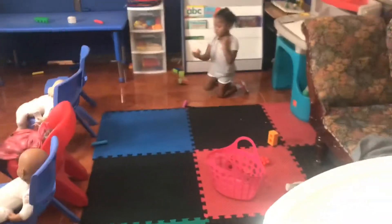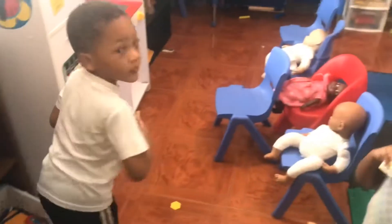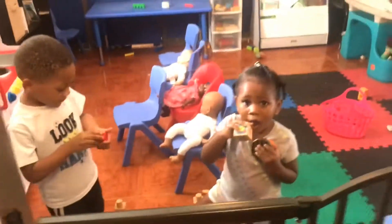Welcome to day 2 of our Vlogtober. I have kids all over the house. Get down, Kaden. I have two in here that are playing. Are you playing? What are y'all playing? Zombies. They finished eating breakfast and now they're playing in here.